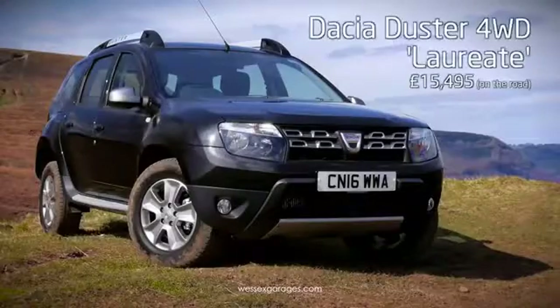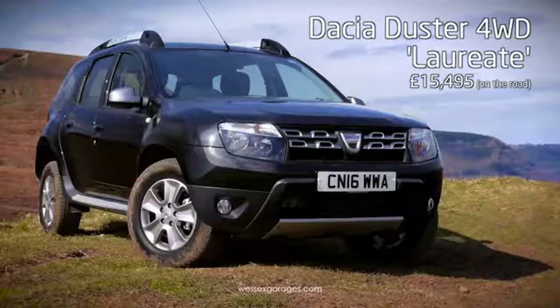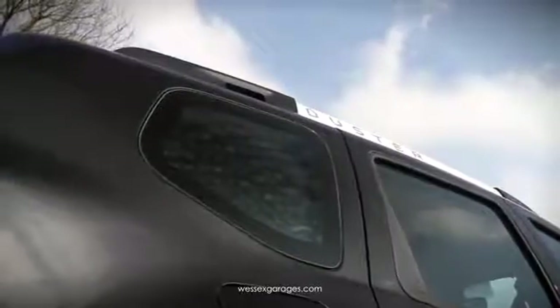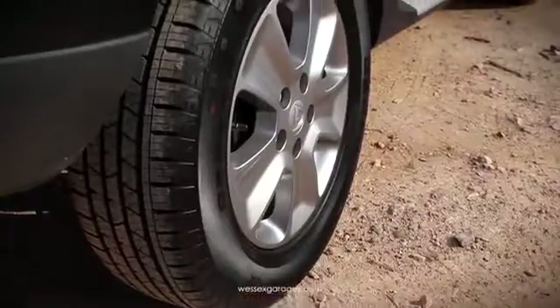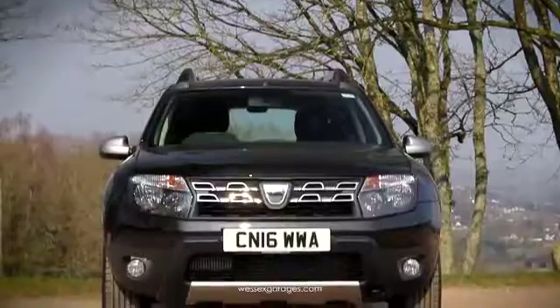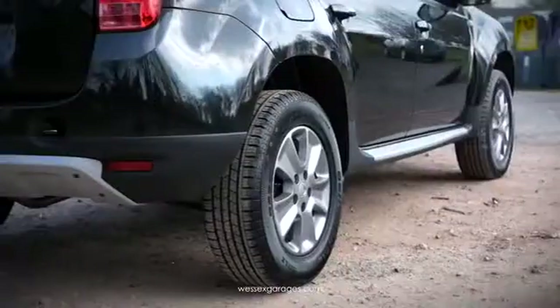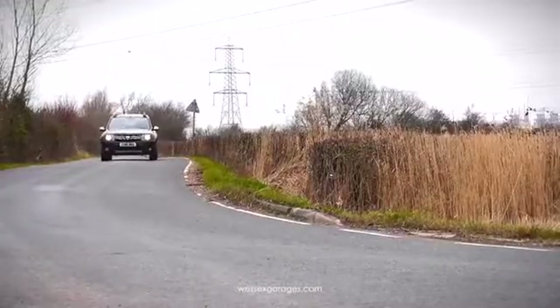The model shown here is the range-topping Lauriat, fitted with the 1.5 DCI engine and four-wheel drive, finished in metallic black. Exterior equipment includes front fog lights, 16-inch alloy wheels, dark metal door mirrors, satin chrome roof rails, side sills, and front and rear satin chrome scuff plates.